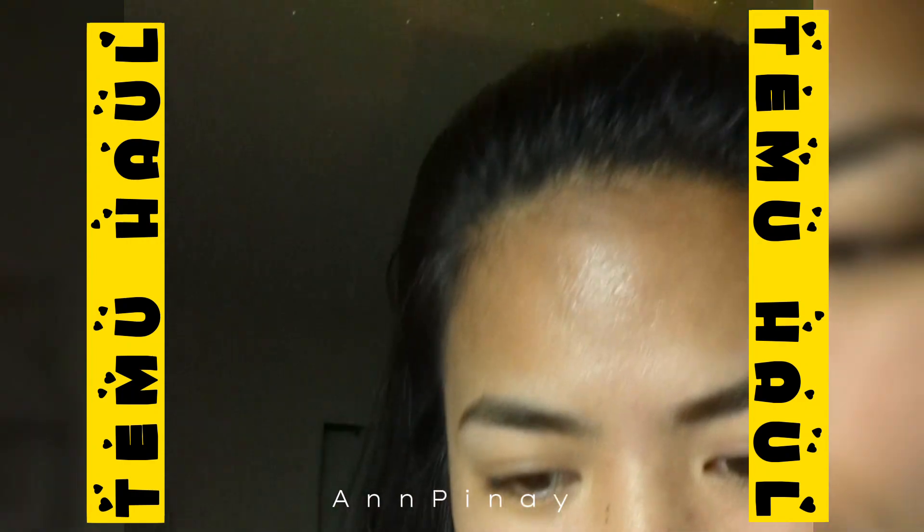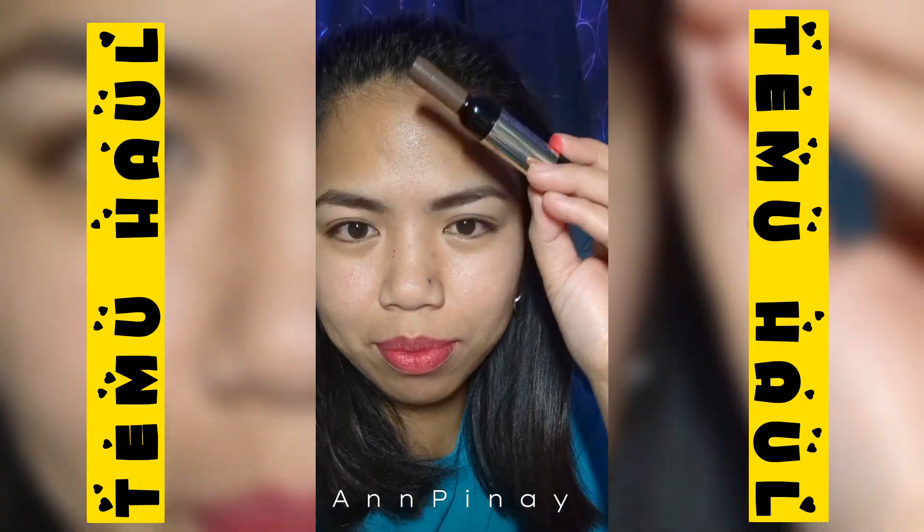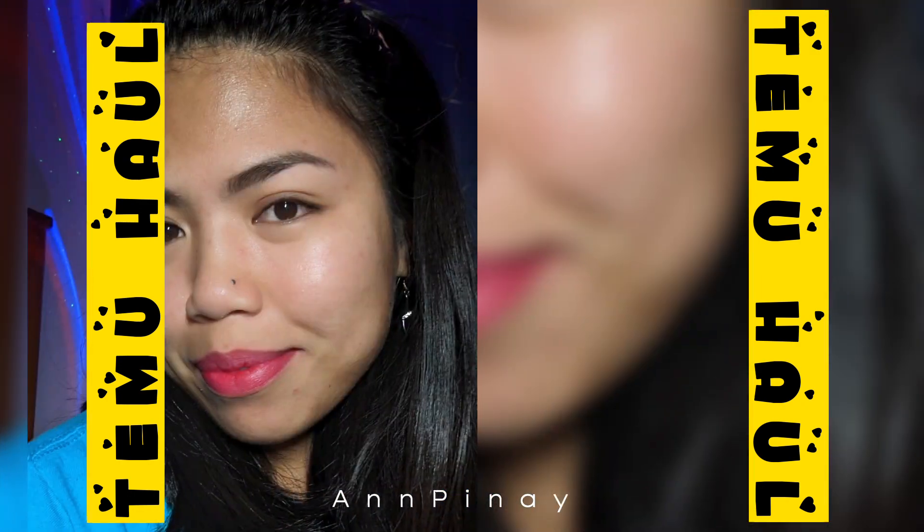Go to my description and I will put the link in there for a discount and coupon. Thank you for watching — until next time, bye!